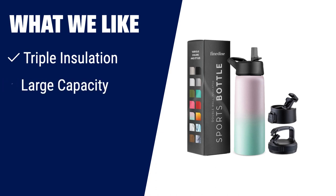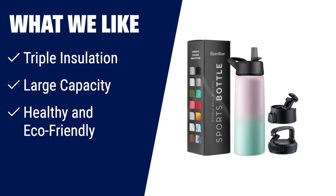What we like: If you need a water bottle with triple insulation, a large capacity, and a focus on health and the environment, this is the one to choose. It keeps your drinks hot for up to 12 hours and cold for up to 24 hours. Made of superior 18-8 stainless steel, it's free of BPA and toxins, making it a safe and eco-friendly choice.